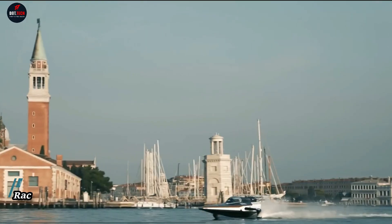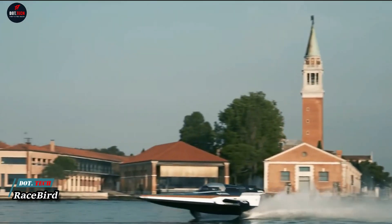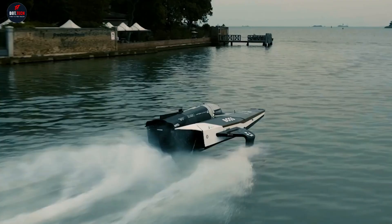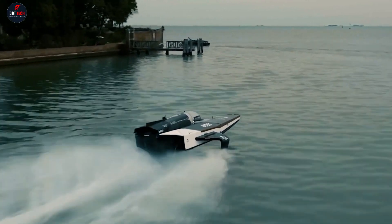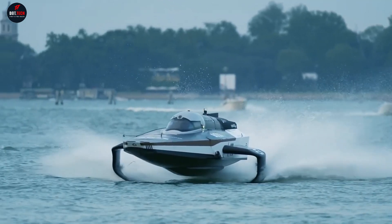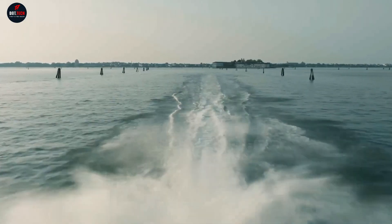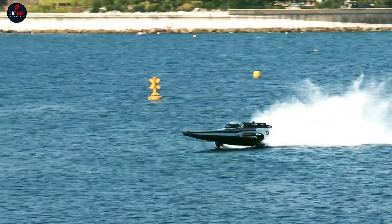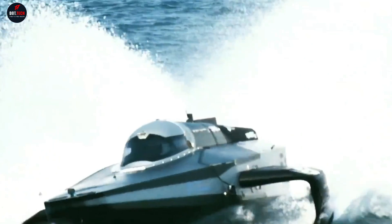The Racebird is the world's first all-electric flying racing boat. Designed to compete in the E-1 World Electric Powerboat Series, the Racebird is a marvel of modern engineering. Its sleek, futuristic design is complemented by advanced cooling and hydrofoil technology, allowing it to glide above the water, reducing drag and maximizing energy efficiency.